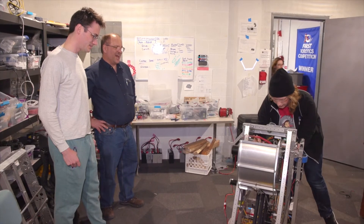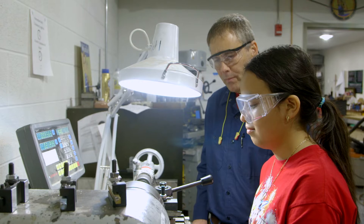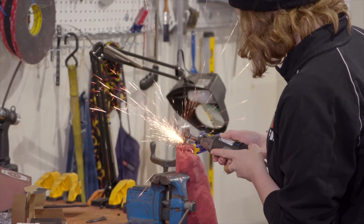I really appreciate what Novellus has done in supplying scrap aluminum and sponsorship, because without that sponsorship we wouldn't be able to provide what we're doing for the students and give them exposure to manufacturing and machining.